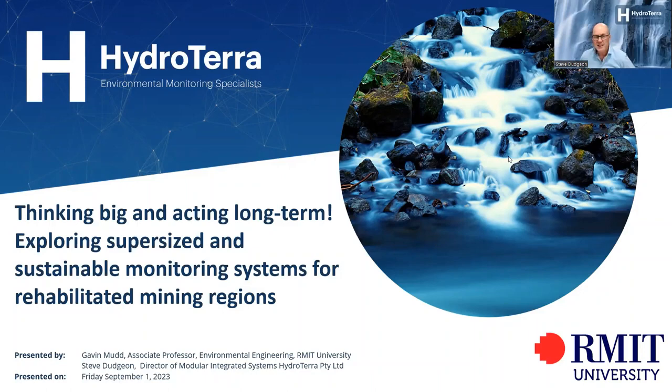Gavin Mudd is going to be presenting today from RMIT, and I'm going to be facilitating this.